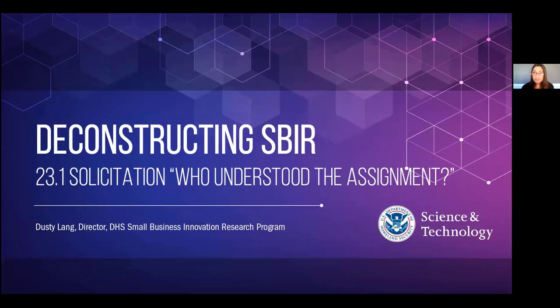Welcome to the THS SBIR program. I'm happy to be bringing you the 12th episode of Deconstructing SBIR. The title of today's episode is 'Who Understood the Assignment?' We're hoping that by the end of this webinar episode, there'll be some more folks that understand the assignment.